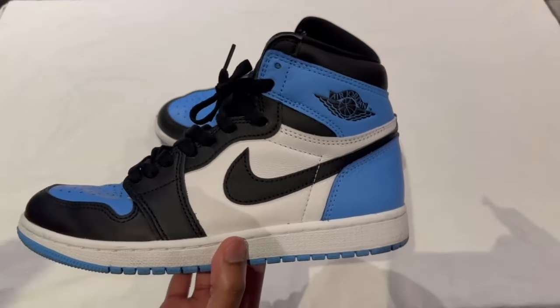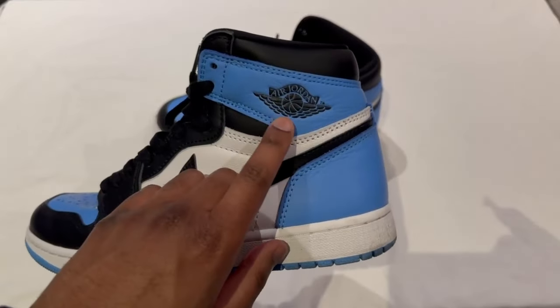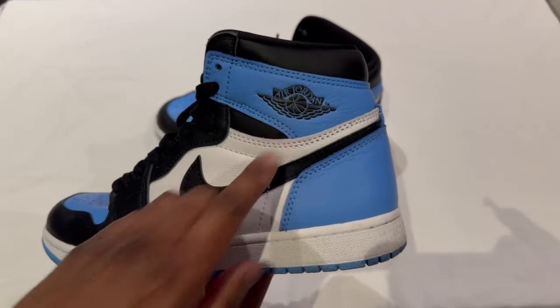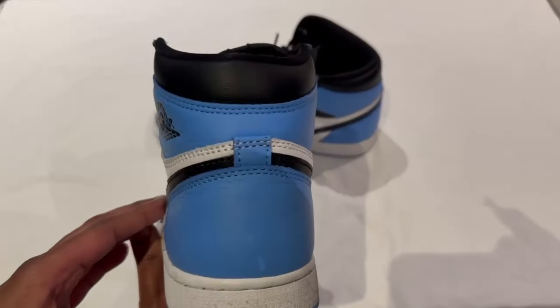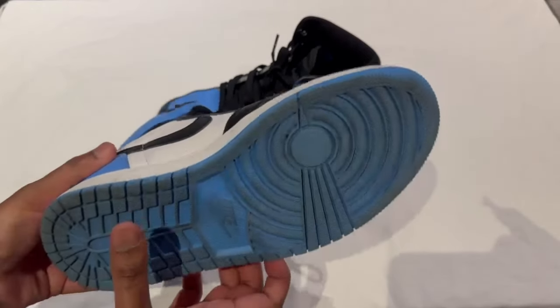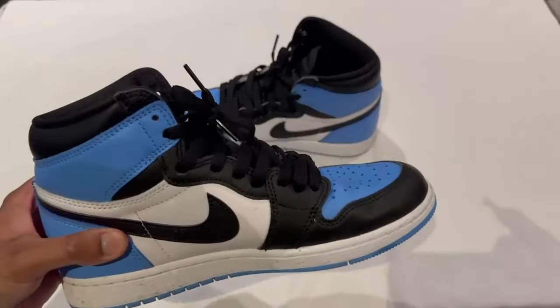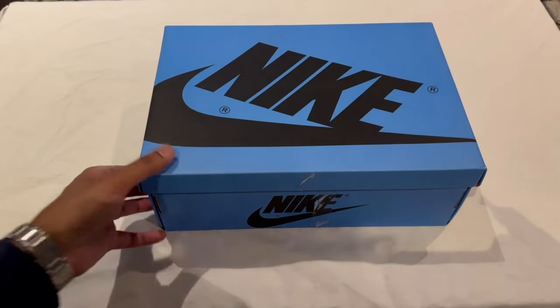Now to do a full rotation: you've got the side with the UNC blue on the back and a black Jordan Wings logo, you've got the blue on the tongue, then around the back of the heel we've also got that blue going all the way around to this side of the shoe, and finally here's the underneath.